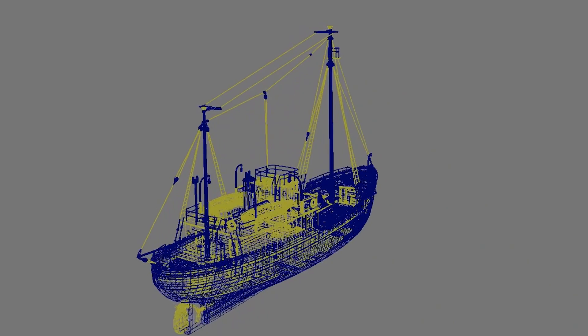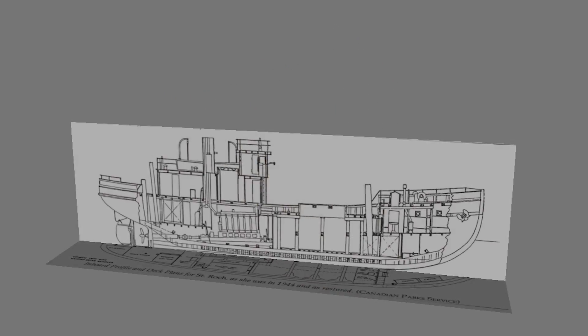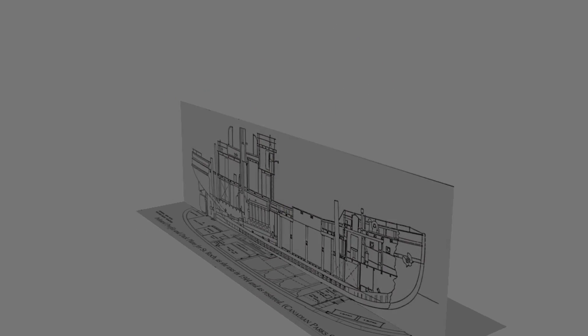Ocean was later added in Unity. The ship itself was modeled and textured in Maya based on the blueprints of St. Rock.